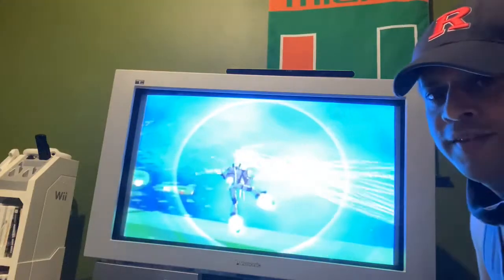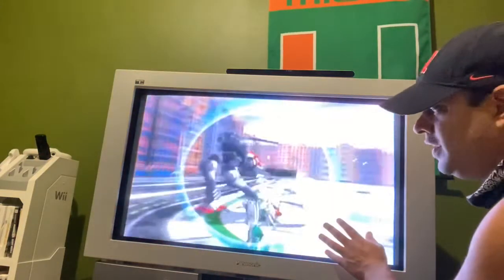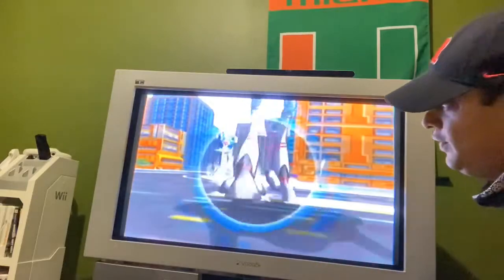It probably doesn't look good on camera, but the CRT set — this is such a beautiful TV set.